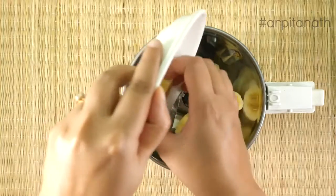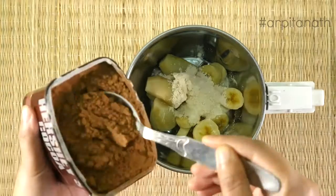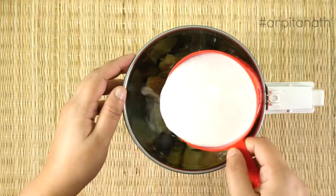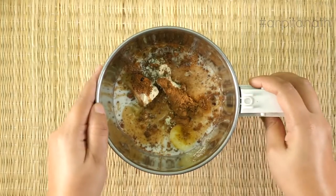Take a blender and add banana, boiled sweet potatoes, protein powder, cocoa powder, honey, and coconut milk. Now blend all these ingredients together until you achieve a smooth consistency.